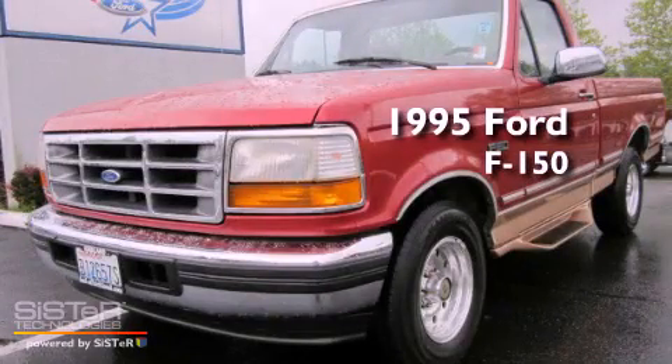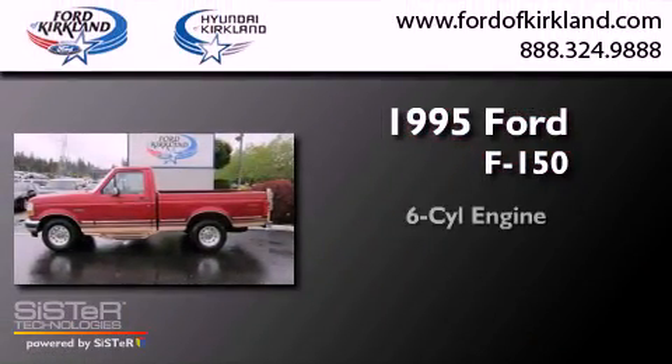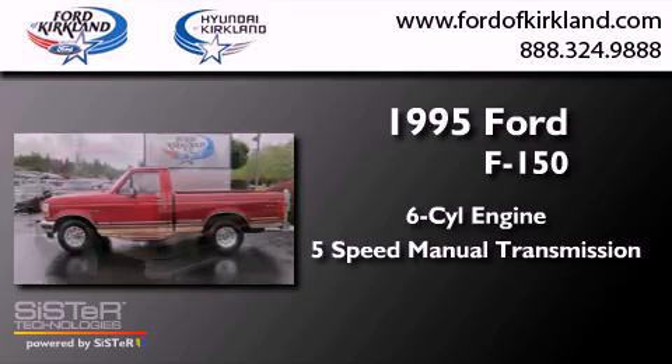This is a 1995 Ford F-150. It features a six-cylinder engine and a five-speed manual transmission.